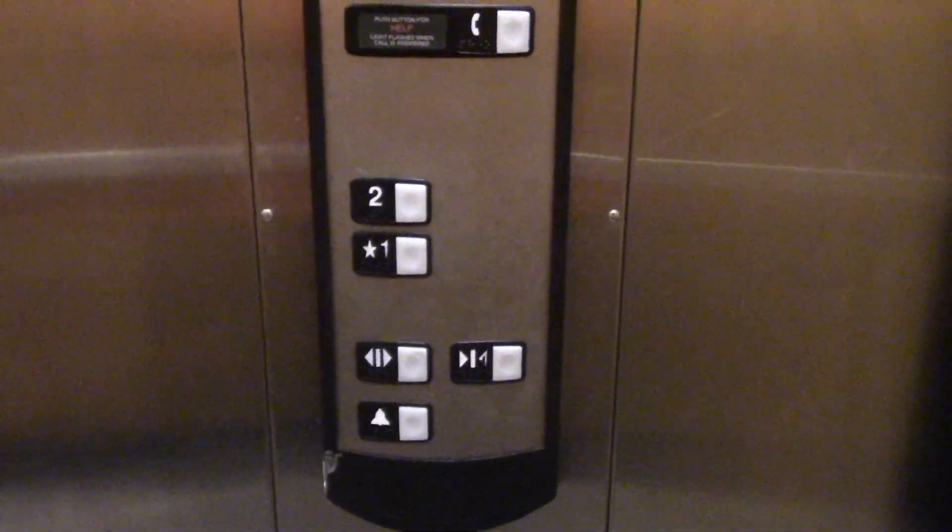Here are your HT fixtures — nothing too exciting. 2014 installation. Here's the fire service. And that'll be it.